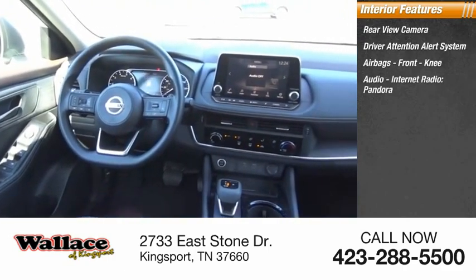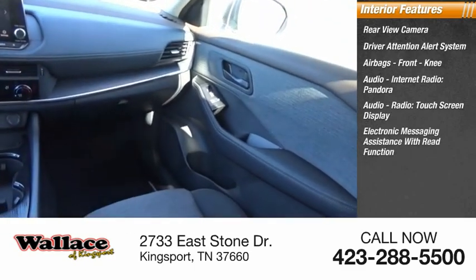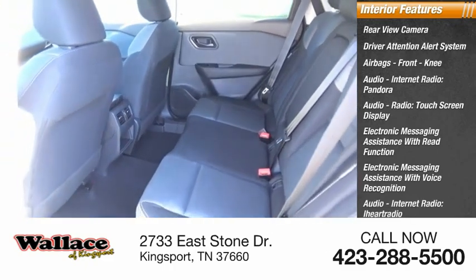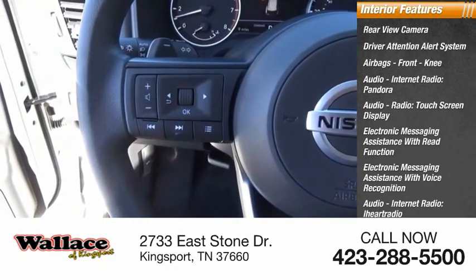Audio features include internet radio, Pandora, touchscreen display, electronic messaging assistance with read function and voice recognition, audio internet radio, iHeart Radio, Nissan Connect, satellite communications, and speed-sensitive volume control.